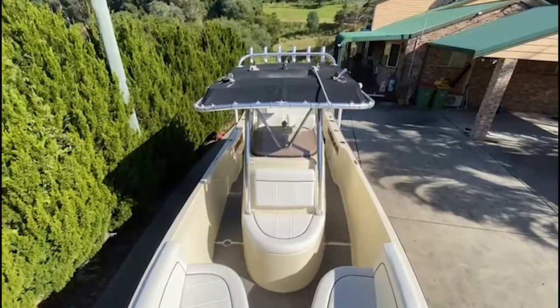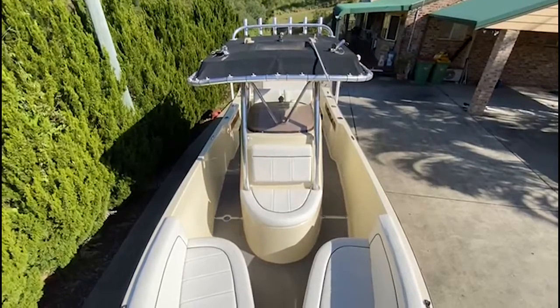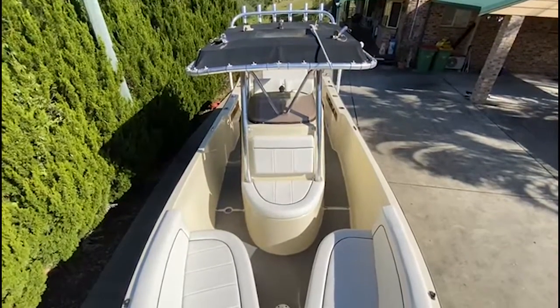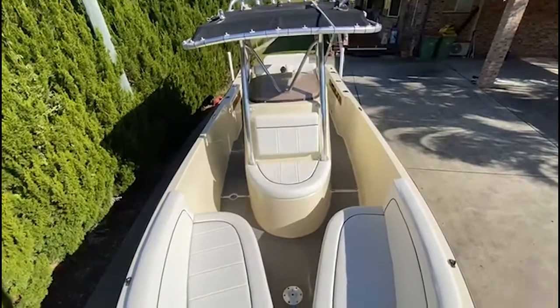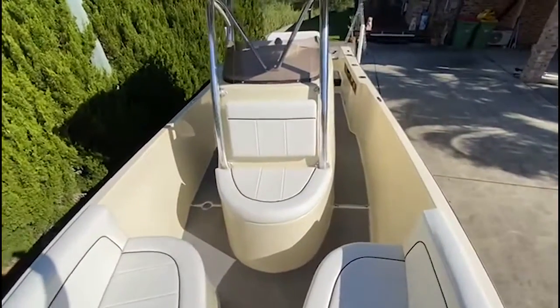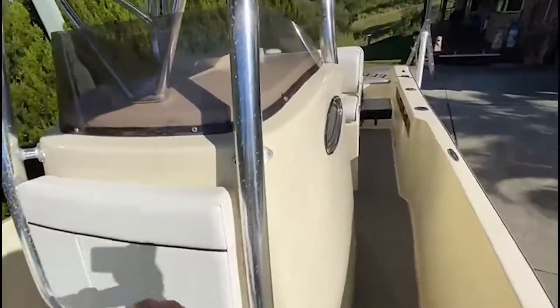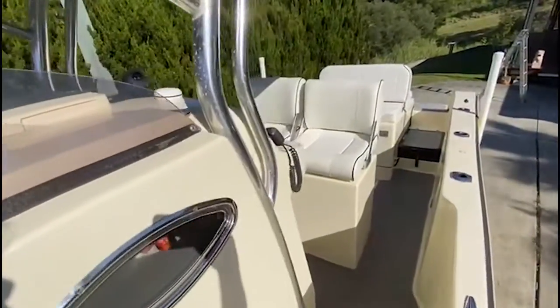Nice big T-top. The T-top does have an extended bimini that goes off the front of it over the bow — really nice, neat feature. This boat isn't just an awesome fishing machine, but it's a spectacular all-around family boat. Just a really nice layout, really comfortable for the whole family.